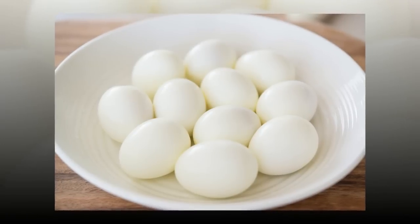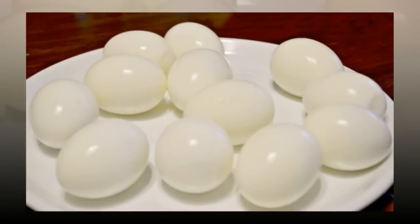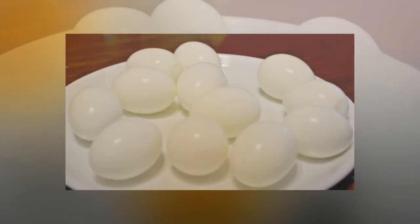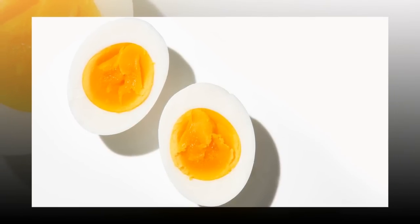Eggs are a good source of vitamin B12, a nutrient that helps your body break down fat cells. They also provide vitamin D, and insufficient blood levels of vitamin D have been linked to obesity, including abdominal obesity. Choline, another power nutrient in eggs, is known for playing a role in fat metabolism. Since the majority of these nutrients are found in the egg yolk, be sure to eat the whole egg for the most nutrition.